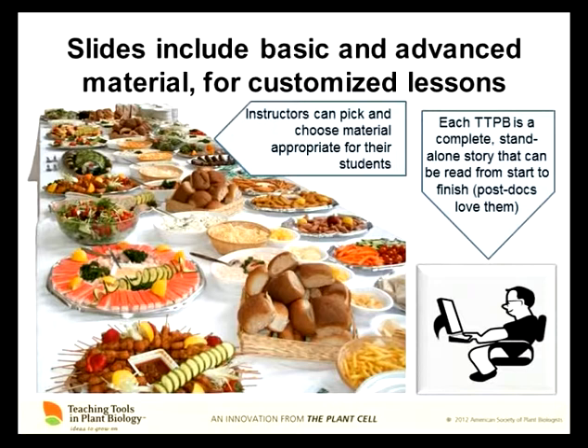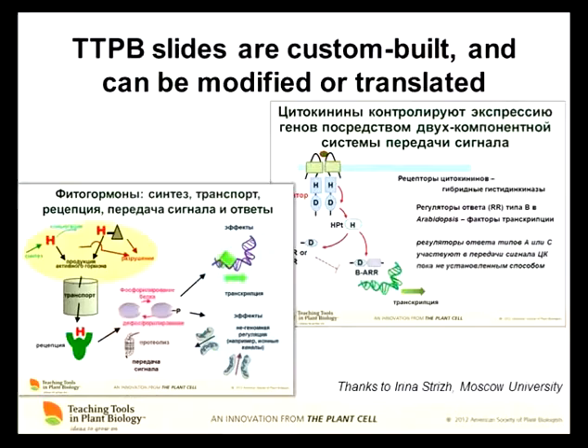For the last couple of minutes I want to talk about what these slides are. The slides are sets that include both basic and advanced material. If you're going to talk to first-year students in a general biology course versus students in their third year about the same topic, you're going to present different material, so you can pick and choose — we call this the buffet model of slides. They're presented in a coherent story with a beginning, a middle, and an end. A lot of postdocs are reading these as review articles — sort of visual review articles, or as I like to call it, the graphic novel of science. You sit down and read through the slides and get pictures instead of just words.